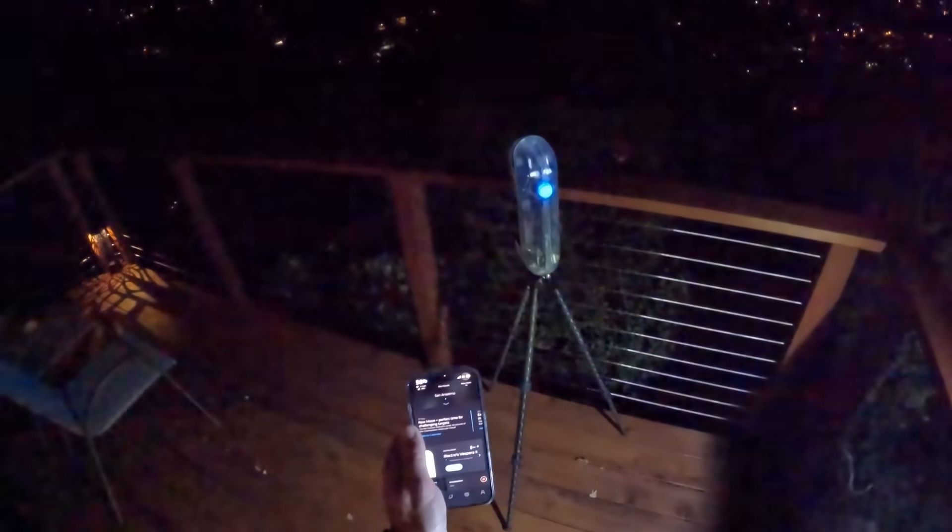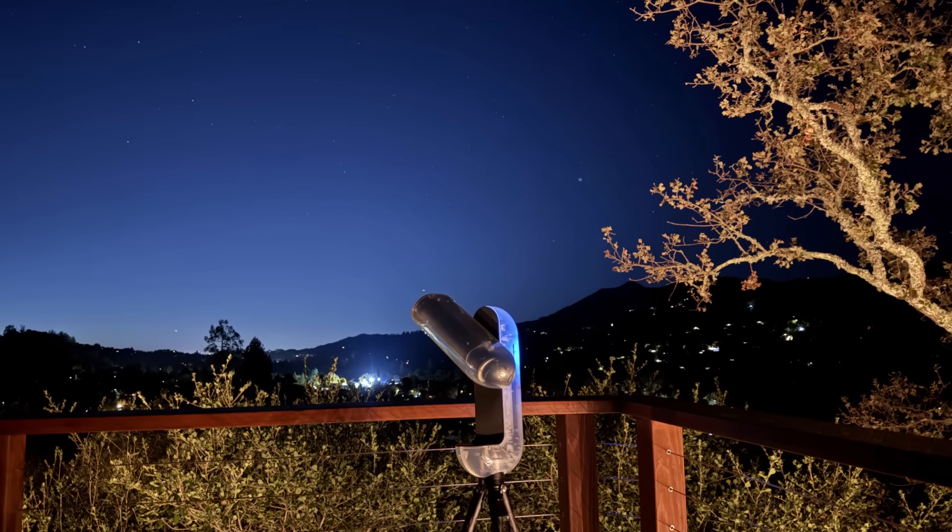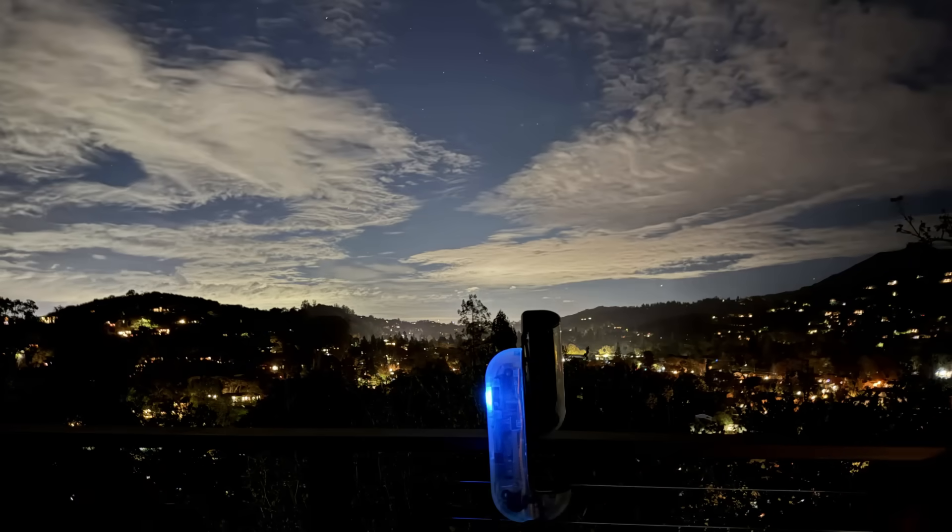The telescope knows where you are on the planet because it has GPS from your phone. But to figure out what direction it's pointing, it has to open up and look at the sky. When I push the initialize button, it starts to open its arm and point up to the sky, looking for stars. It has a database of all the bright stars it might see and how they're distributed across the sky. Once it starts finding those stars, it matches them to the location, surveys a few different positions on the sky, and builds a model of where it is and where it's pointing so that when you ask it to point in a specific direction, it knows exactly how to do it.